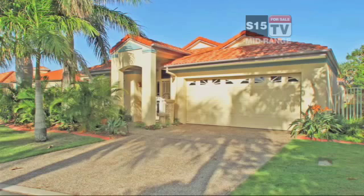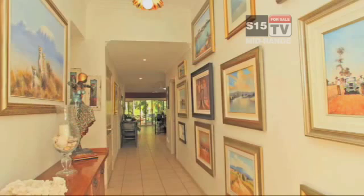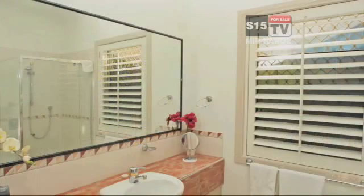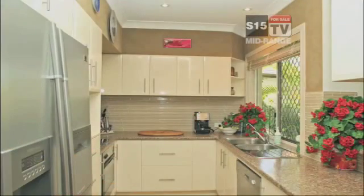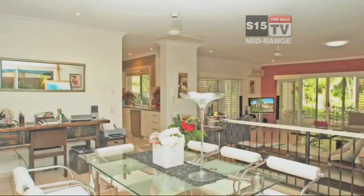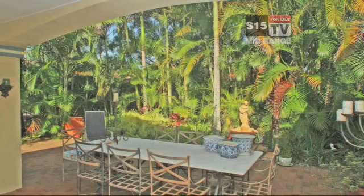This beautifully presented home is situated in one of the Gold Coast's most sought after security gated complexes with all available facilities. This home features three ample-sized bedrooms, two bathrooms, gourmet kitchen, spacious open plan living with air conditioning, stunning tropical gardens with alfresco dining, close to shopping centre, schools, transport and the Broadwater.